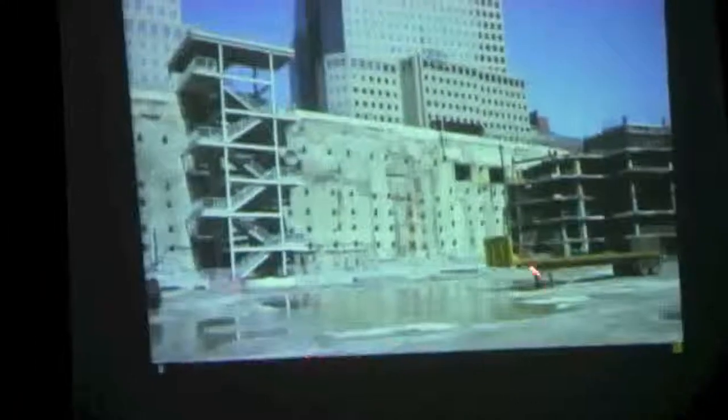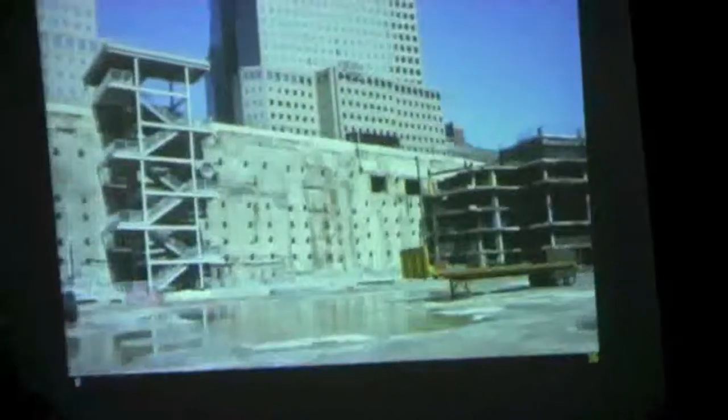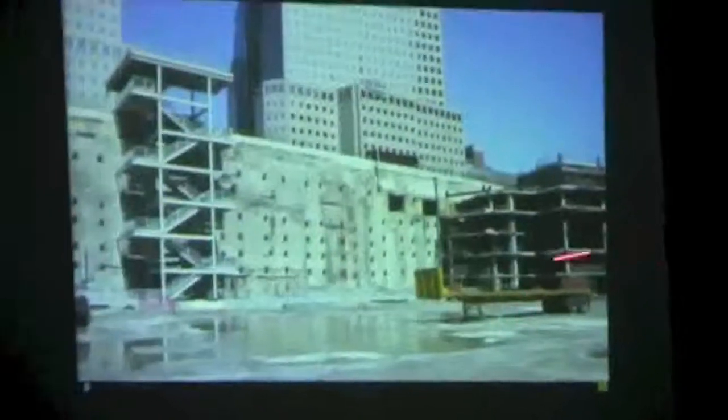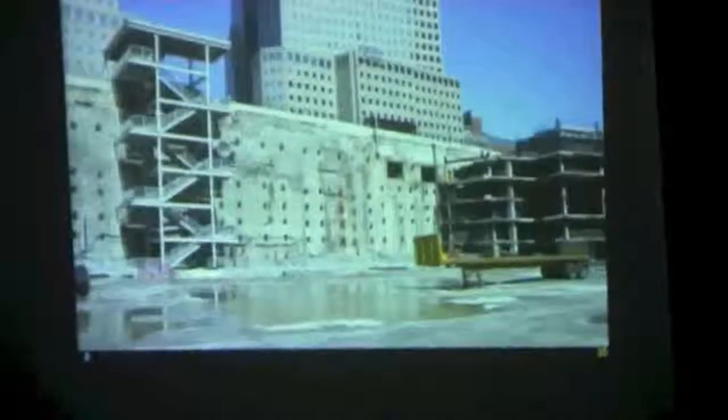Notice how the bathtub is still intact? This shining part here — that's the base of the North Tower, right next to that wall. The parking garage is still here under Building 6. The remains of Building 6 — they pulled that down with a cable.